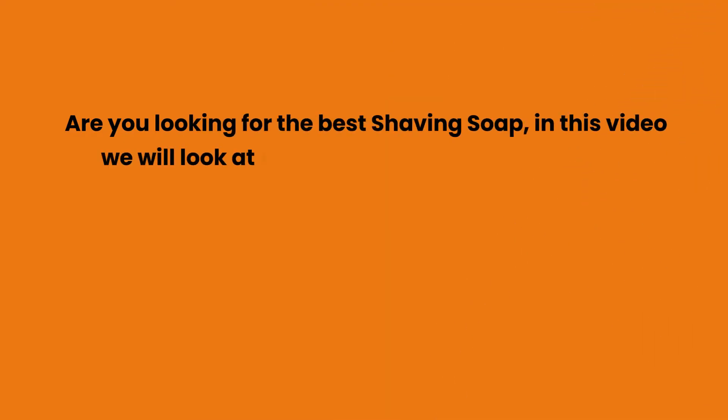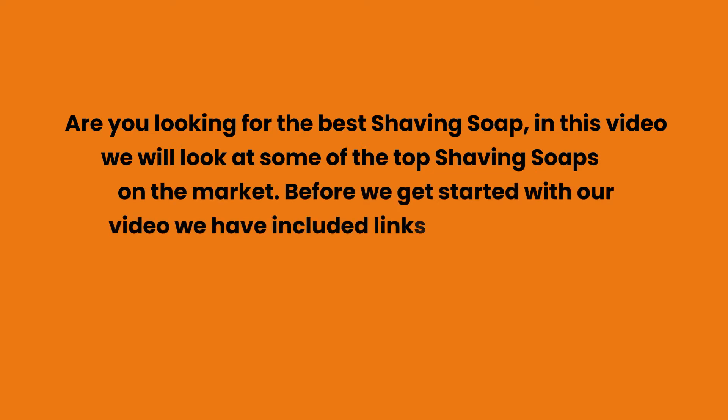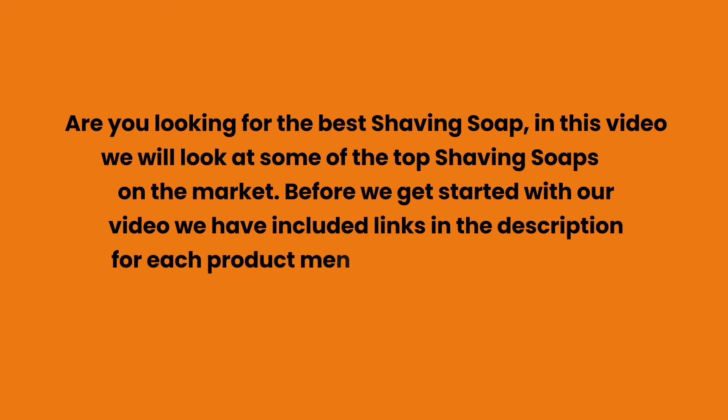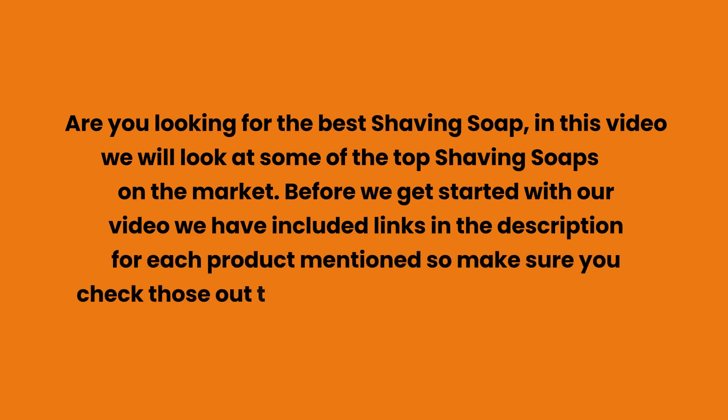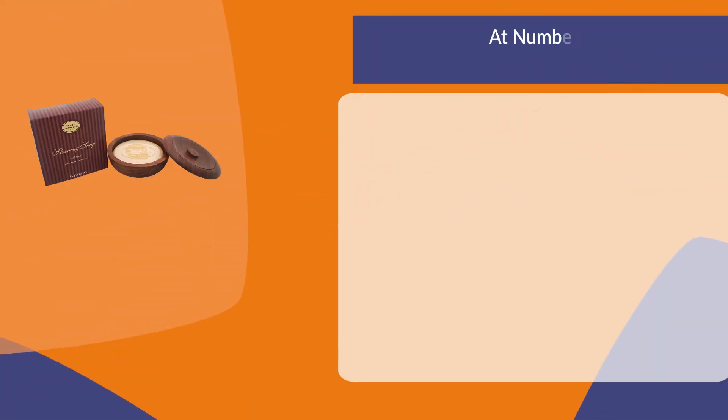Are you looking for the best shaving soap? In this video we will look at some of the top shaving soaps on the market. Before we get started, we have included links in the description for each product mentioned, so make sure you check those out to see which is in your budget range.